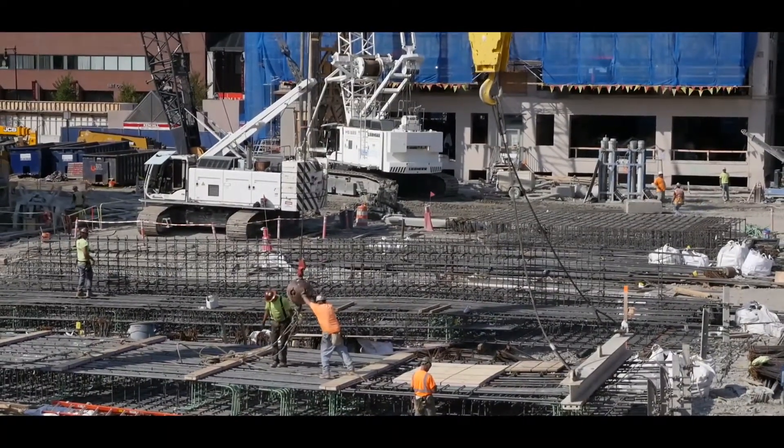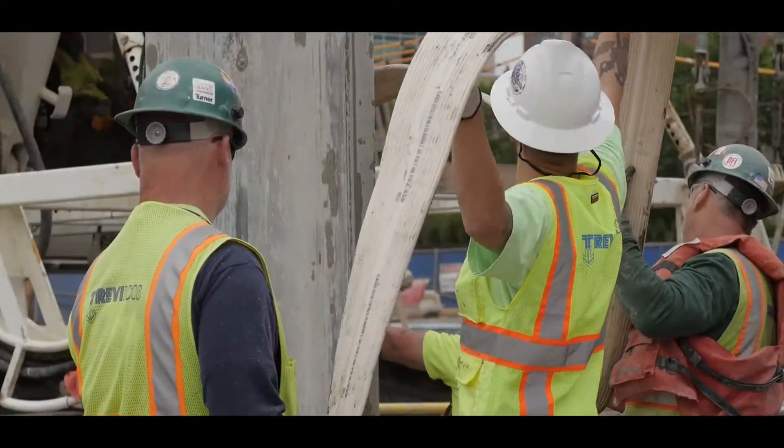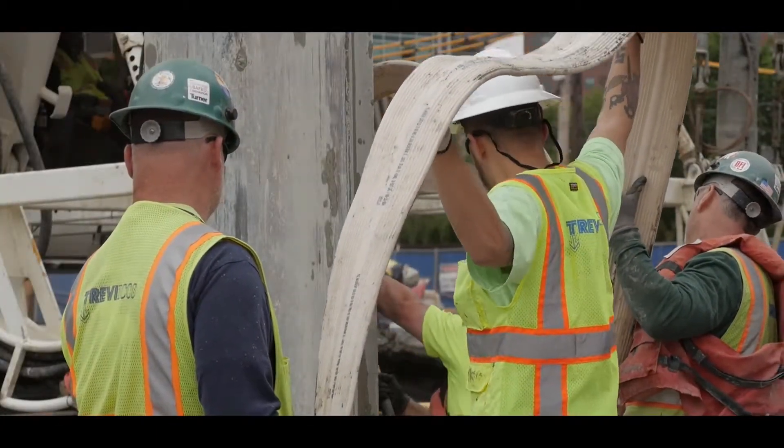As usual, safety is a main concern of Trevi Eikos. We have approximately 70 men and many pieces of equipment working on this job site, and we have not had one accident to date.